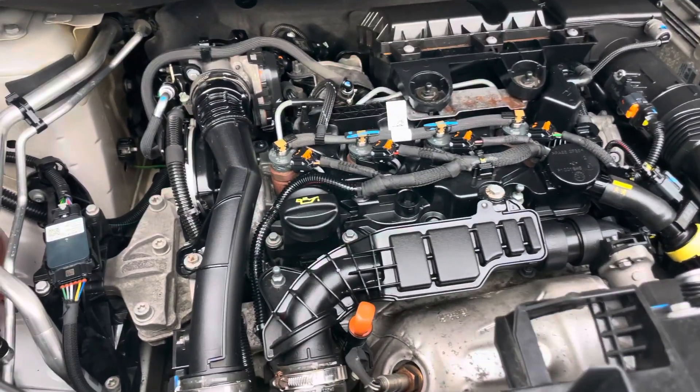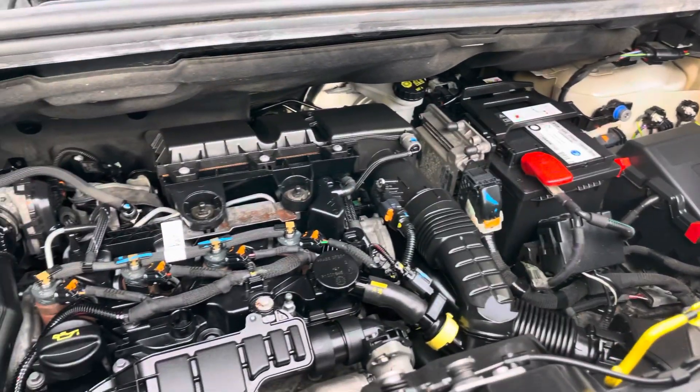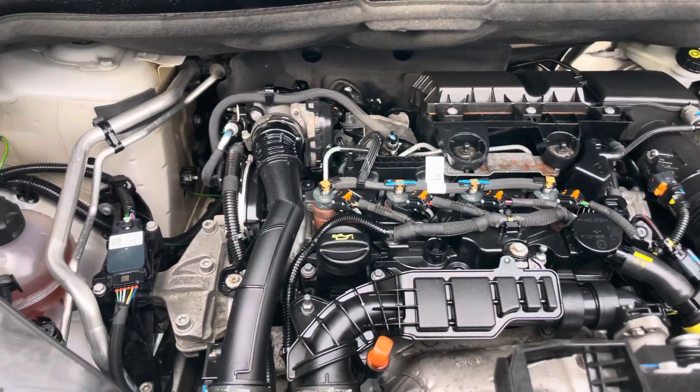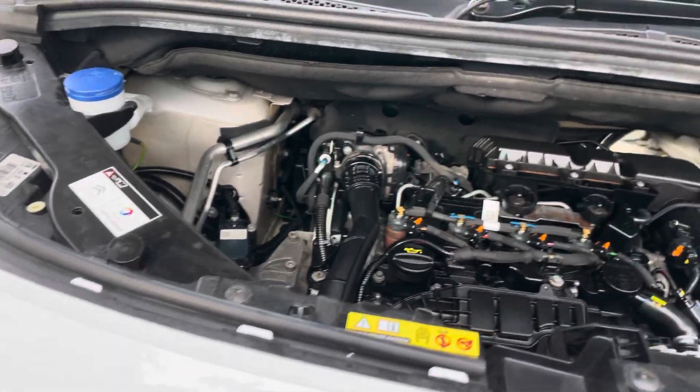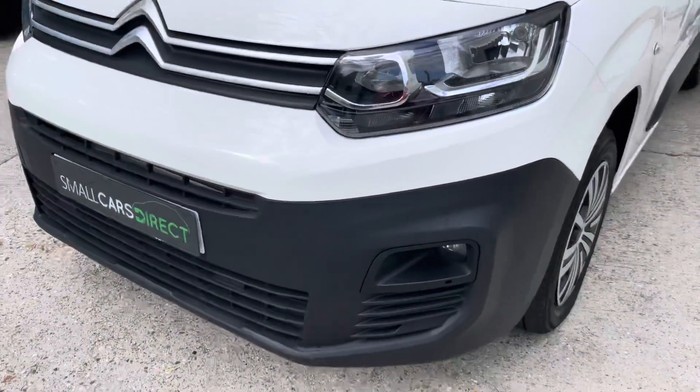So there's the engine bay. Standard diesel engine, but like I said it has the uprated performance one, so it does get along nicely even with a load in it. Freshly serviced as well — really tidy condition.